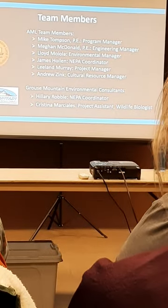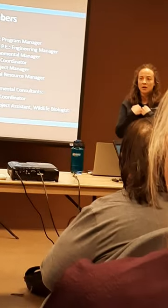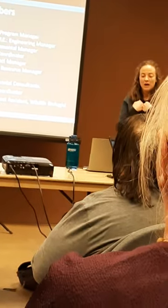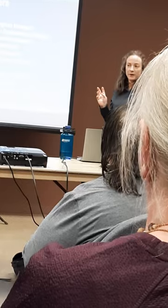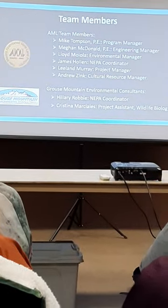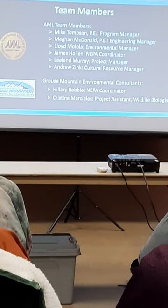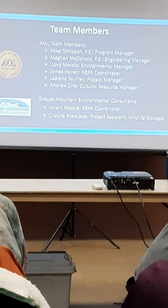Also here tonight from Grouse Mountain Environmental Consultants — my name is Hillary Robby, I'm the NEPA coordinator with Grouse Mountain. We have a few other people as well, including Marcie, who is a project assistant and wildlife biologist. She'll be taking notes during the questions and answers so we can gather all the questions and post the answers so everyone can get the same information.